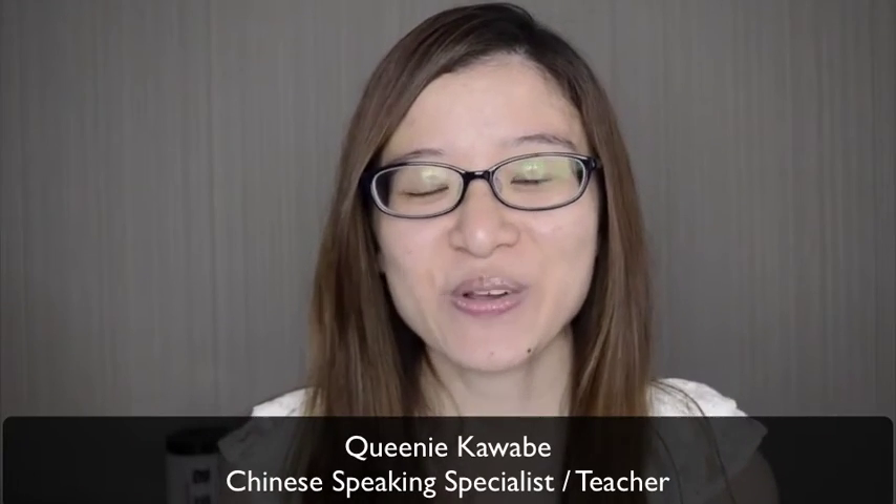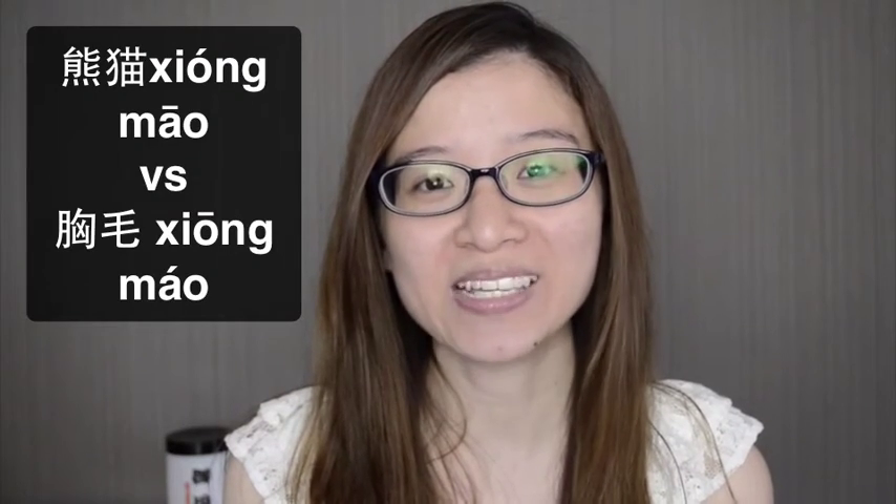Hey guys! In this video, you are going to learn how to differentiate the sound of 熊猫 and 熊猫. I know it can be quite difficult sometimes if you pronounce the words wrongly in Chinese, so make sure you pronounce this correctly.